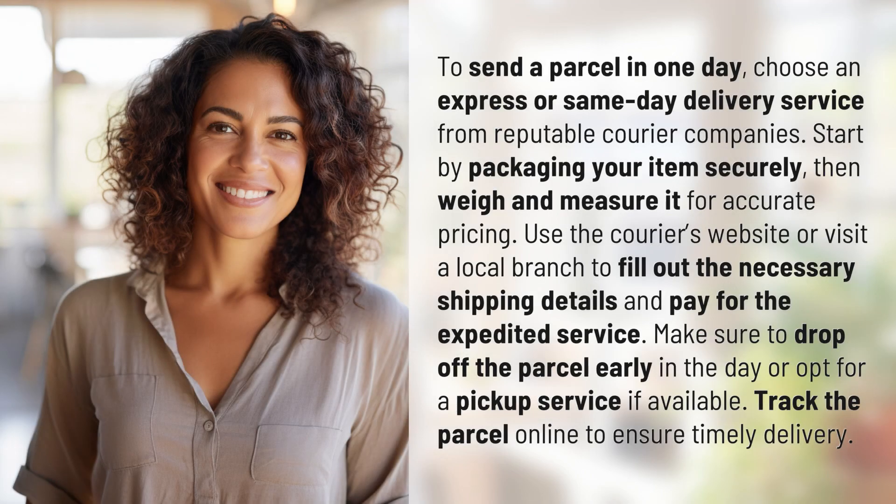To send a parcel in one day, choose an express or same-day delivery service from reputable courier companies. Start by packaging your item securely, then weigh and measure it for accurate pricing.